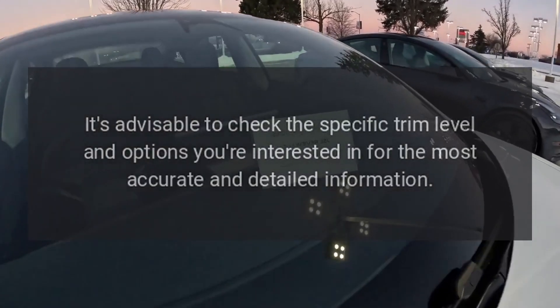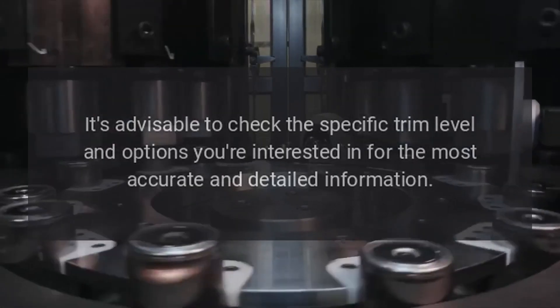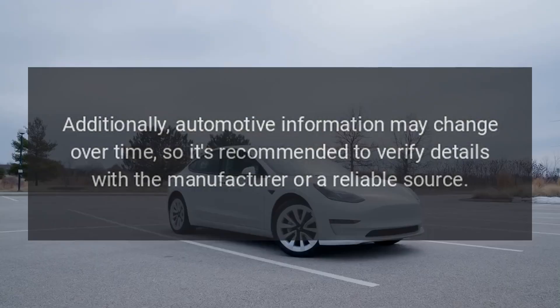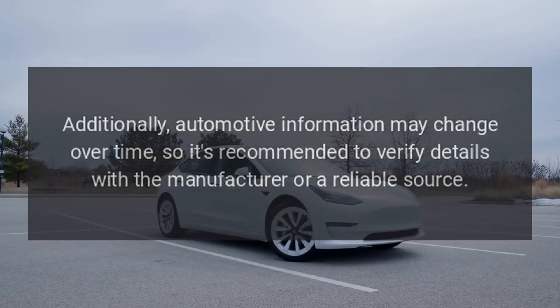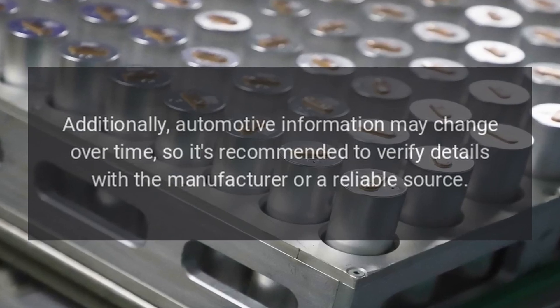It's advisable to check the specific trim level and options you're interested in for the most accurate and detailed information. Additionally, automotive information may change over time, so it's recommended to verify details with the manufacturer or a reliable source.